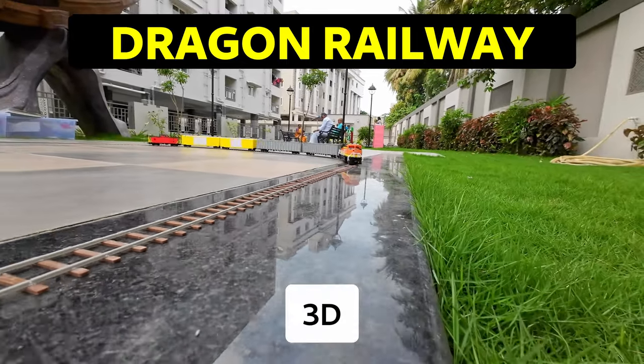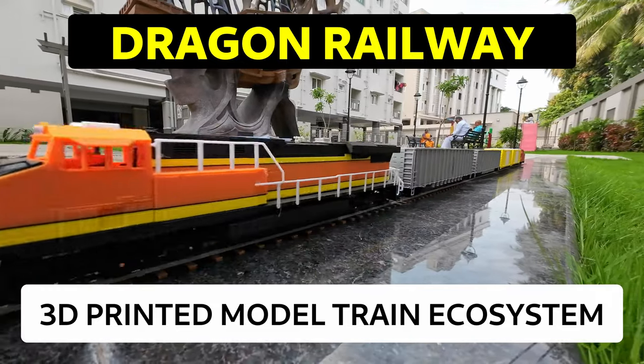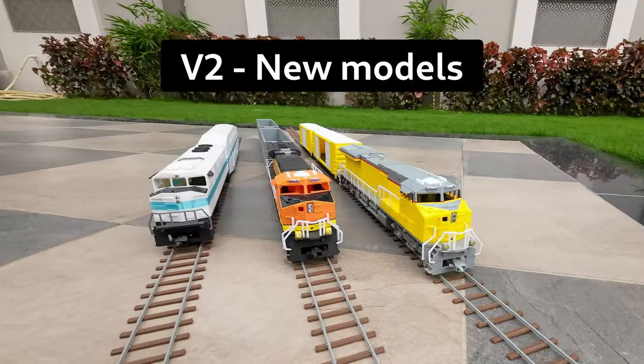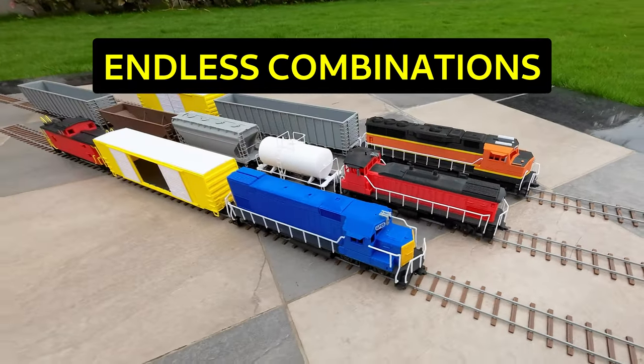Dragon Railway is a 3D printed model train ecosystem designed for enthusiasts who want to print and build their own scale model train sets. We are here with version 2: new models, endless combinations, and ready to roll.